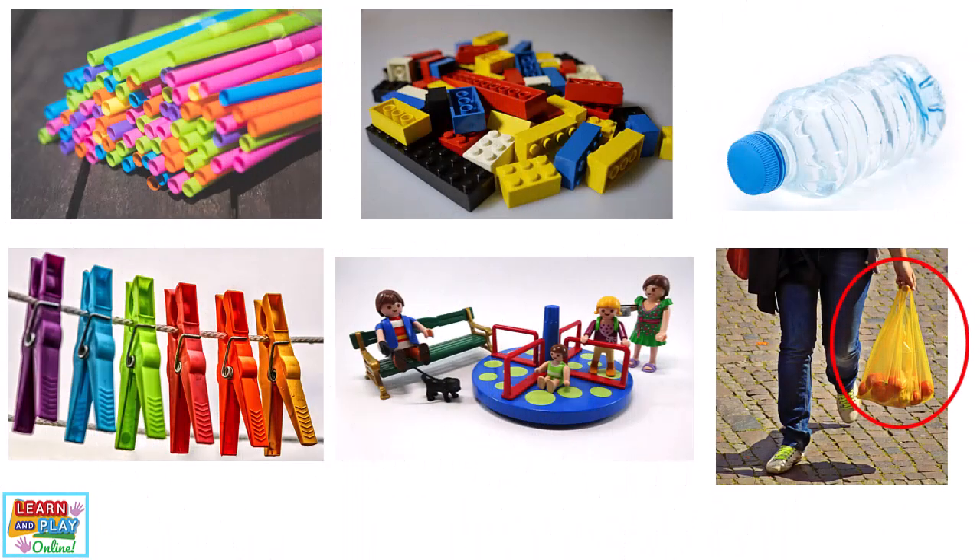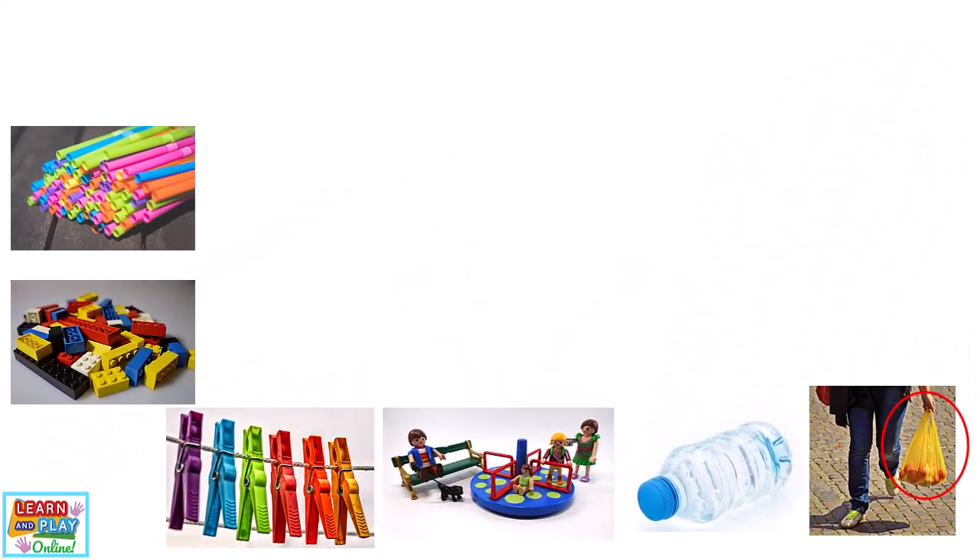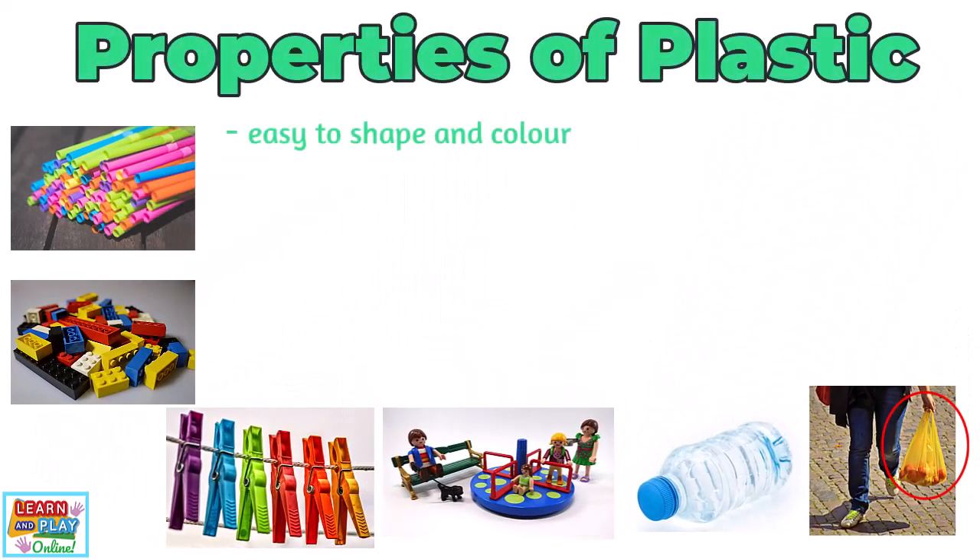Let's move on to the next type of material. Have a look at these objects. What material do you think they are mainly made out of? If you said plastic, you'd be correct. Here are some of the properties that make plastic a great material choice for things such as straws, pegs, toys, bags, and bottles. Plastic is easy to shape and colour, so it can be moulded to suit almost any purpose. Plastic can be lightweight, strong, and durable.